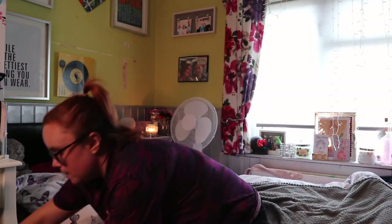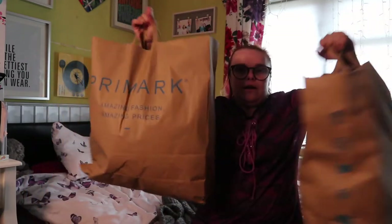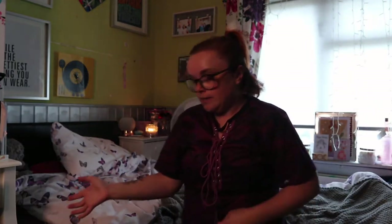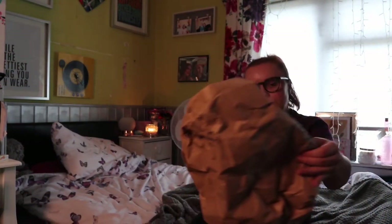Hi guys and welcome back to another video. Today's video, as you can see by the title, is a Primark haul. I've got two bagfuls and I'm just literally going to get into it.